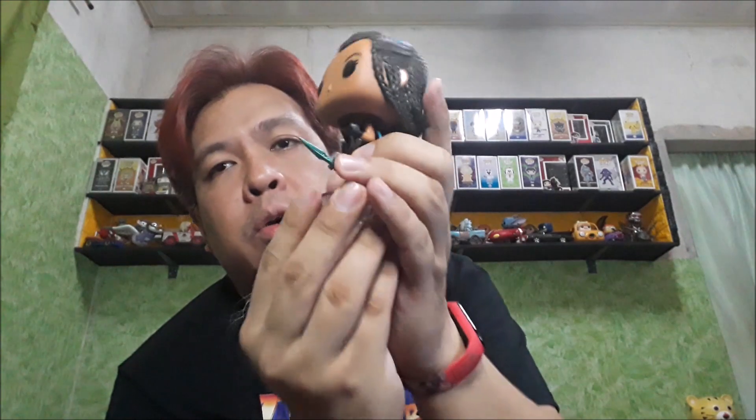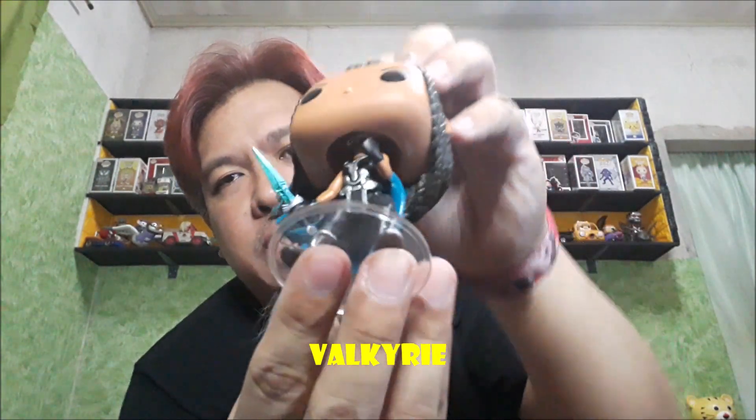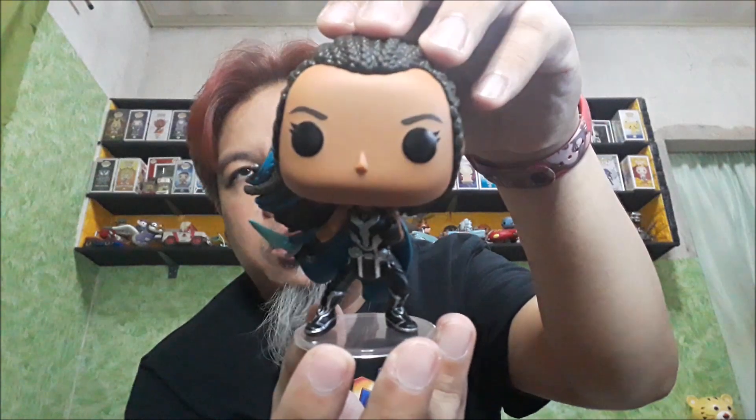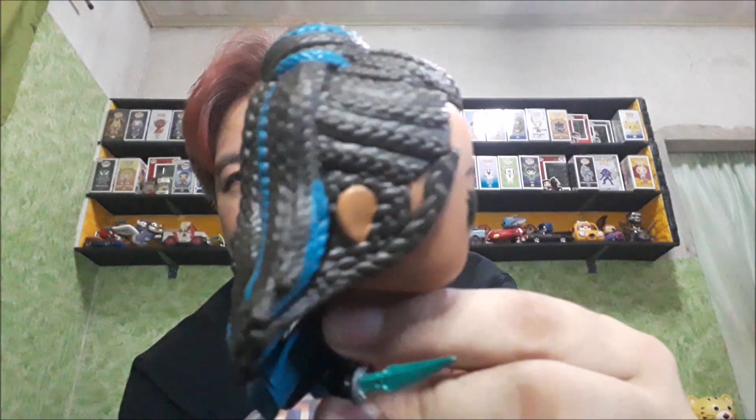Alright, next is si Valkyrie. Makikita natin mamaya kapag pinakita natin yung paano siya nakatagilid. So this is Valkyrie — ganun din siya yung stand niya, isang peg lang. Pero this time maganda yung stance niya. And then ang maganda rito is yung braids ng buhok niya — talagang binigyan ng detail.